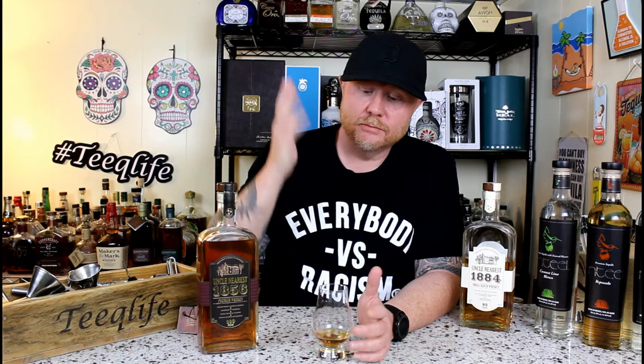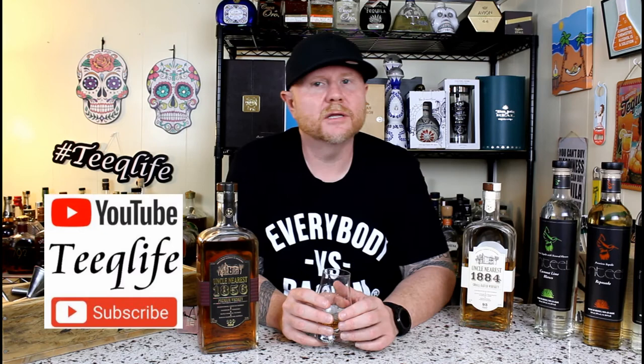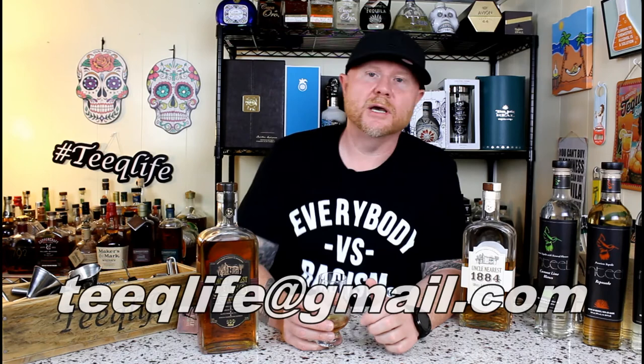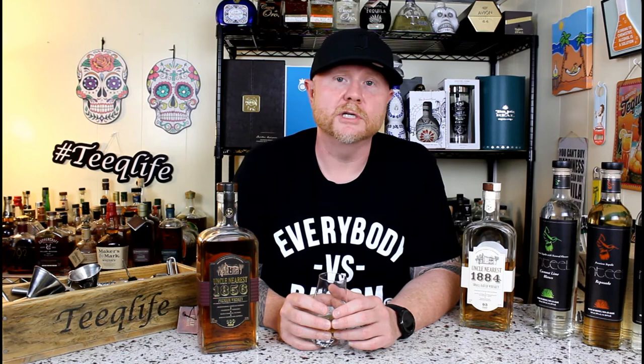That wraps up another episode of Something New here in the Teak Life Basement Bar. Uncle Nearest 1856 — 150% Teak Life approved. Make sure to subscribe to the Teak Life YouTube channel if you haven't already. Hit the indicator to let you know whenever a new episode is updated. Follow us on social media, and if there's anything you think belongs here in the Teak Life Basement Bar, just email us, send us a message, and let me know you need to review this. I'm going to finish this, and we'll see you on the next episode. Cheers.